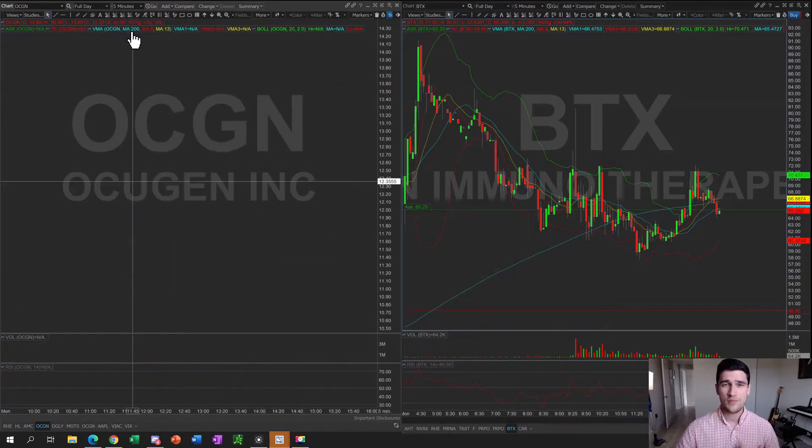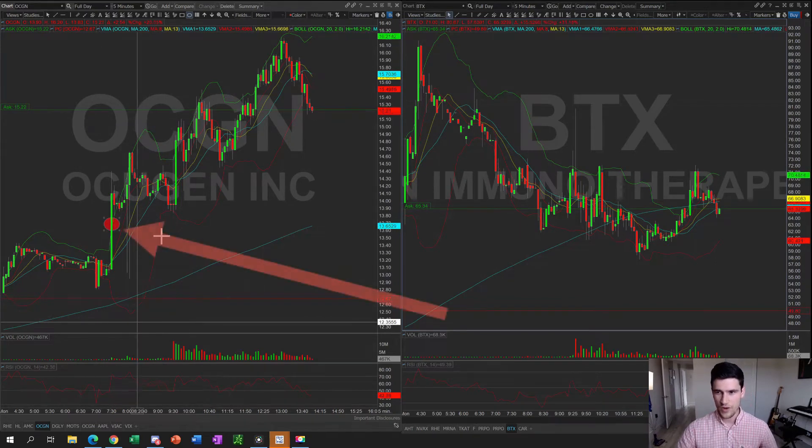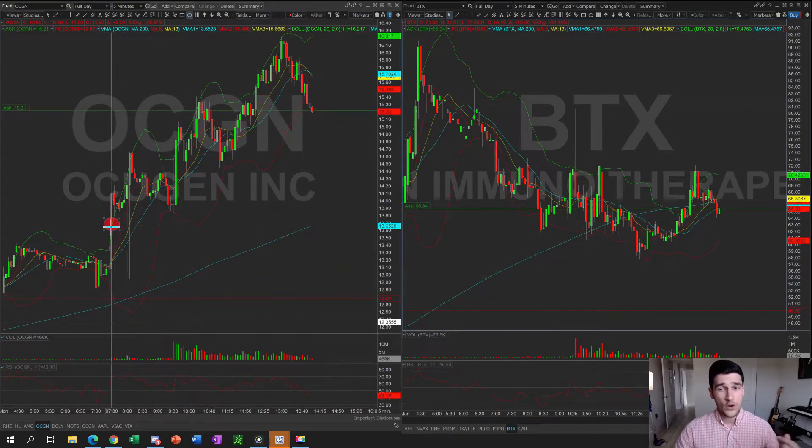Let me show you how we played the stock. I was in pre-market monitoring stocks and OCGN was on my monitor. When I saw the pop, I got in at $13.69 right here — that's my first entry. I was trading it in pre-market and took quick profits right up here at about $14.12, so I made good money on that pre-market day trade. Then I wanted to wait for open hours, which is really where the volume comes in.